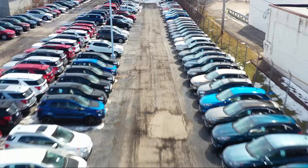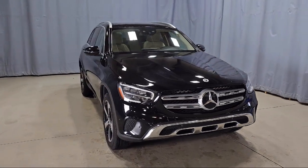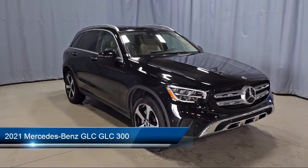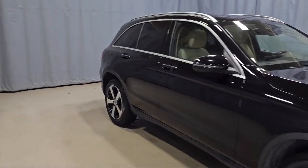Welcome to Fred Martin Ford. Here's a look at another one of our great vehicles from our inventory. It comes equipped with Homelink, MBUX Multimedia System, and E-Call Emergency Communication System.